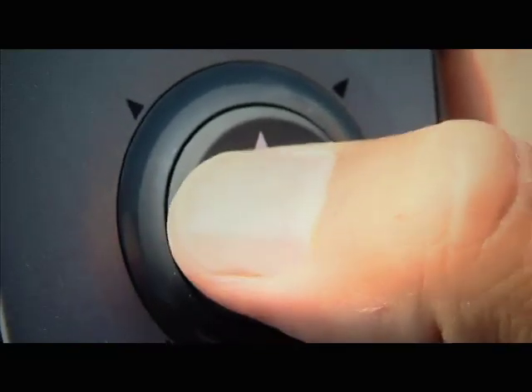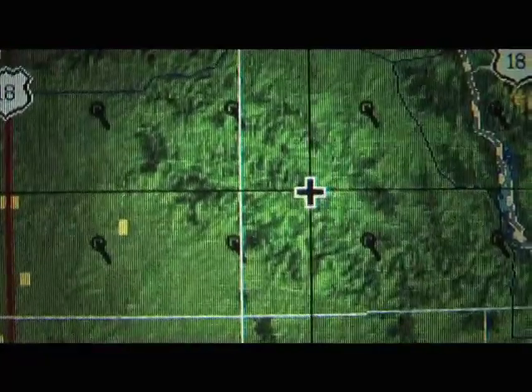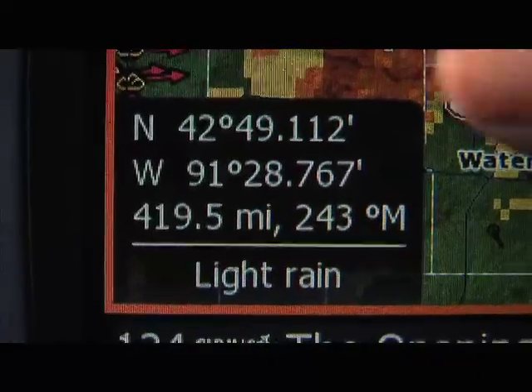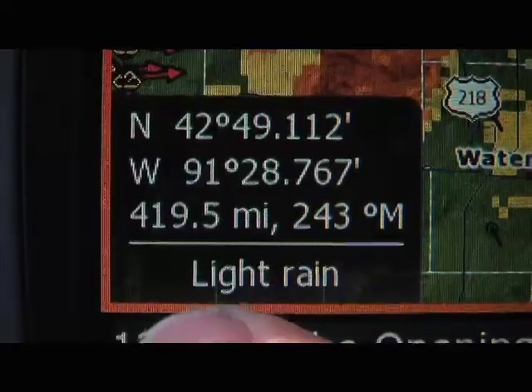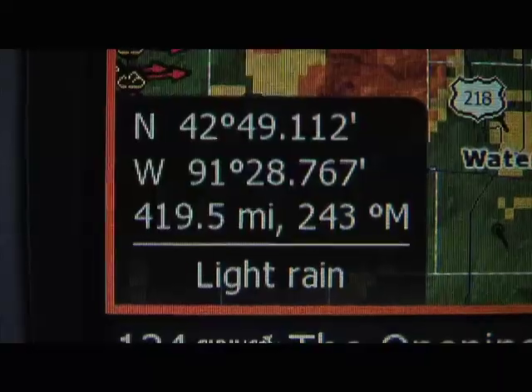All I have to do is move the cursor over. I'll look at this little box here — it tells me the exact location of where the cursor is, and on the bottom it says it's light rain in this area. That's what the green shading is.